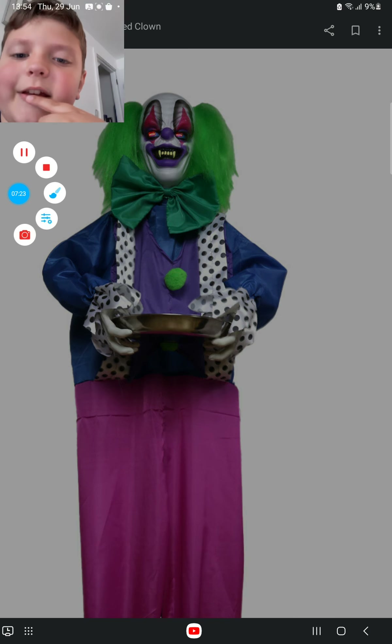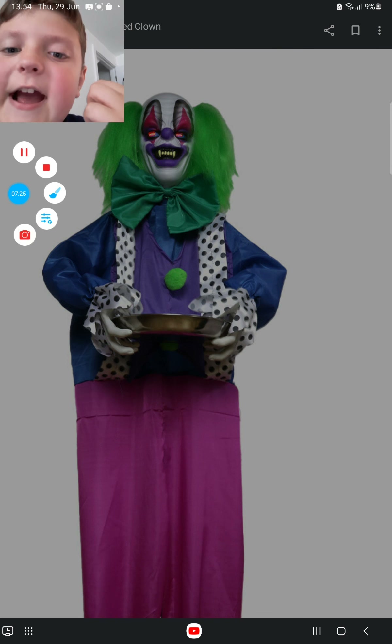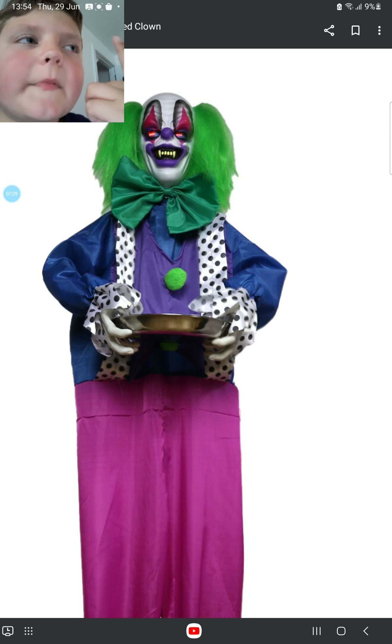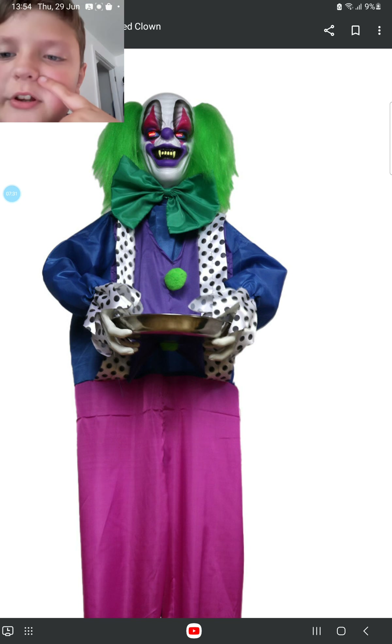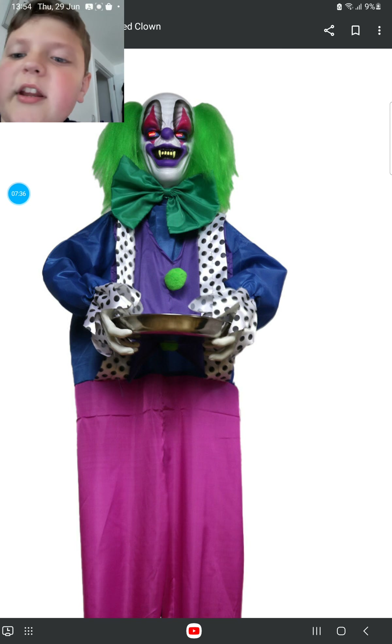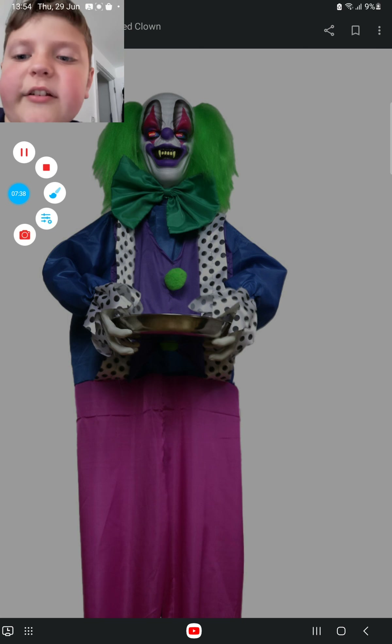Anyway, that's the end of it, bye! Also, if you have a mobile phone please look at the Range website because your pictures will show a clown groundbreaker and a black and white hanging clown. Bye!